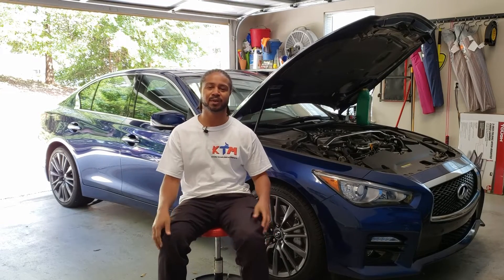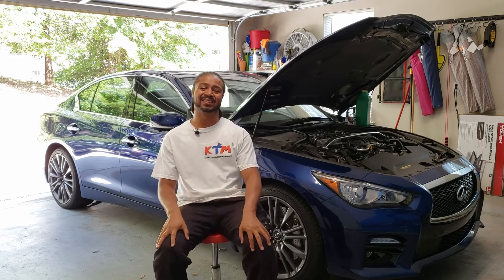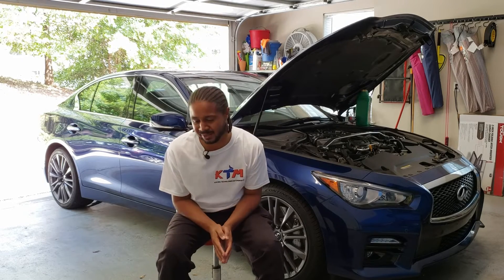The question of when to change your oil — according to a lot of car manufacturers, and now Infiniti — is when the car tells you to. We're talking about the new oil monitoring system that Infiniti has put on the Q50s with the VR30. Not sure if it's on the ones with the 3.7 and the VQ37VHR, but it is on the VR30. Everybody hears about Infiniti's 10,000-mile oil change, but I've come to find out that it's not really ten thousand miles.